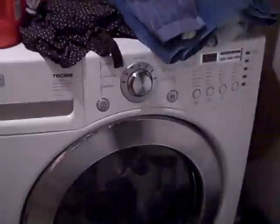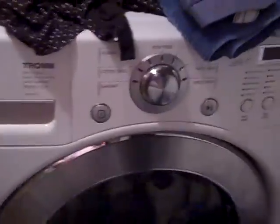Bamboo floors in here as well. There is a washer-dryer combo. There's some storage in here, an HVAC, and a water tank.